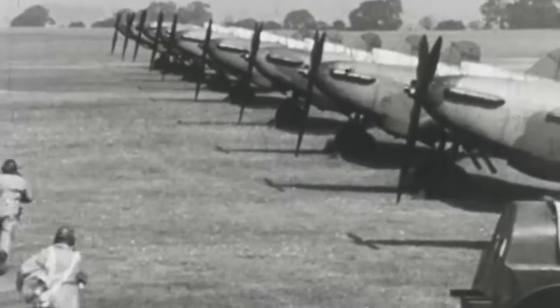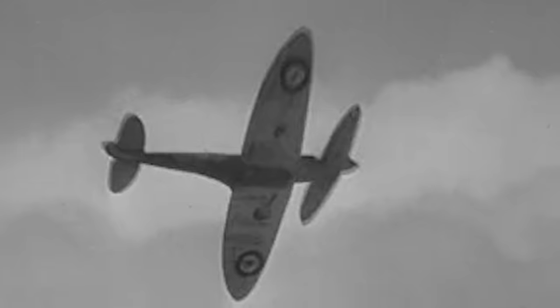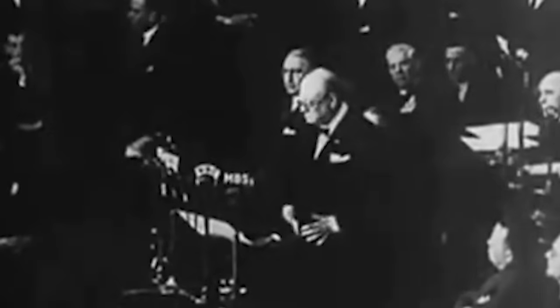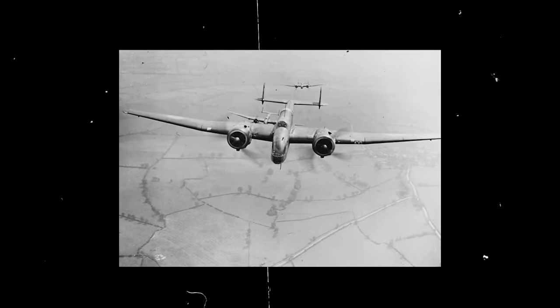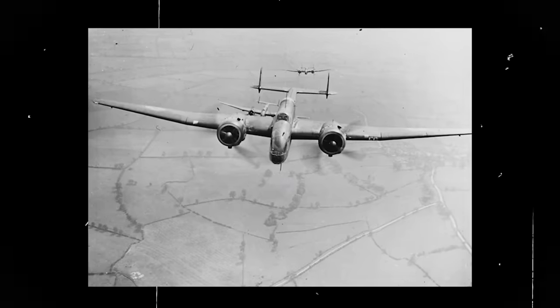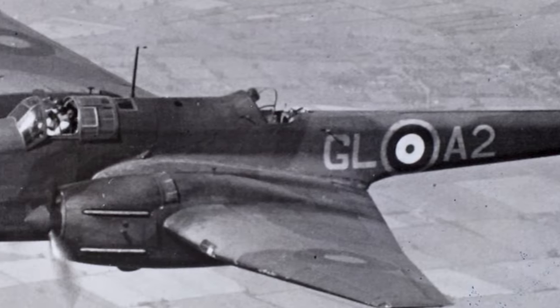During the 1930s, the Royal Air Force couldn't foresee the daunting challenges British pilots would encounter within the coming decade. In 1932, the Air Ministry released specification B-932, calling for a twin-engine day bomber that would outperform all its predecessors. Handley Page responded with an audacious design that quickly won the Air Ministry's endorsement, primarily because it struck an ideal balance between range, payload, and speed.